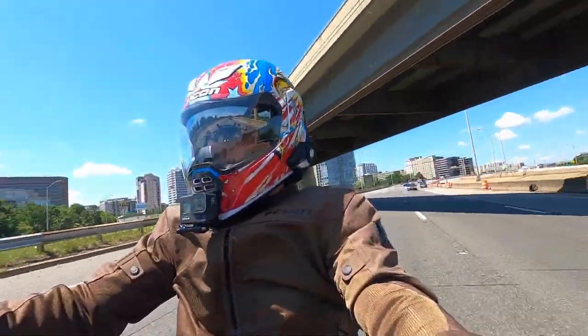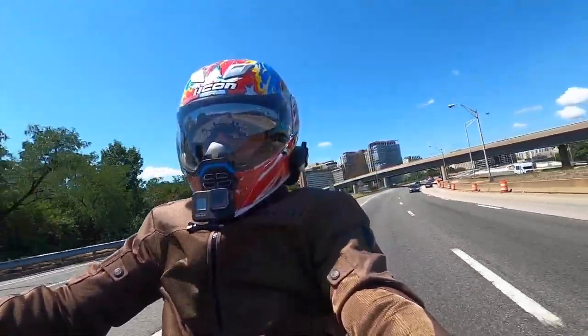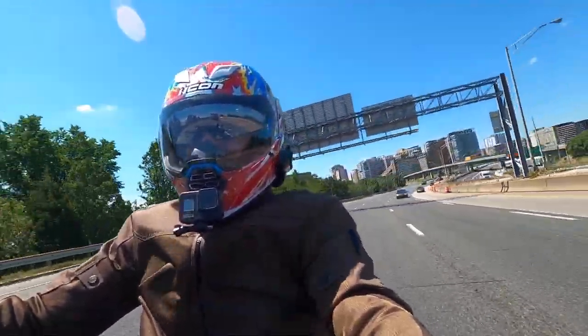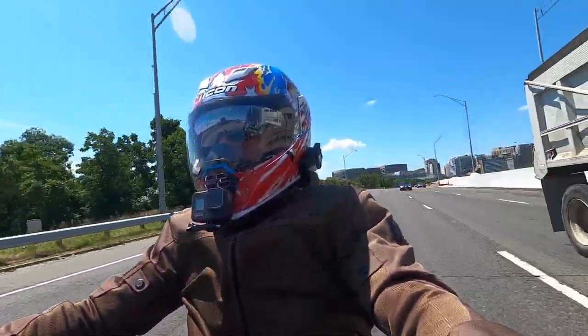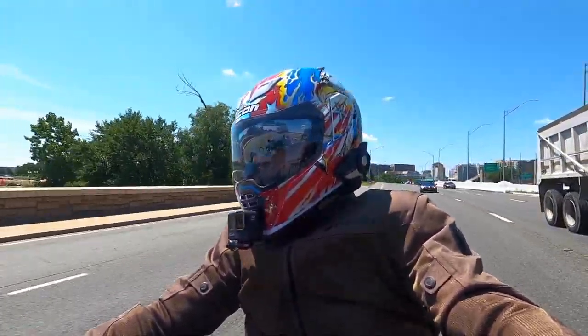I am going to head back home this afternoon and get back to editing. I've got a new ride for you that I'm working on from down in the Charlottesville area. And let me tell you, when I say there are some super twisties down there, I'm not exaggerating. I'd call them brutal twisties, but I've already created the thumbnail so we're just going to stick with super twisties.